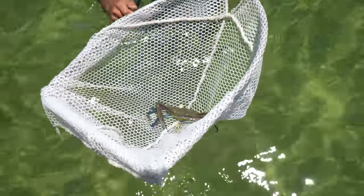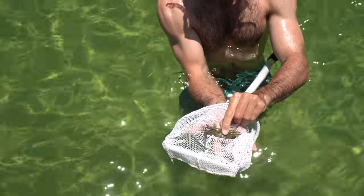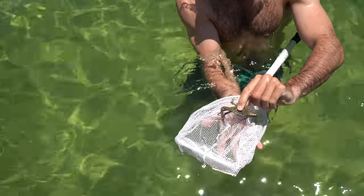Just a baby blue crab. He's got a really small body and long legs. They look like a spider.